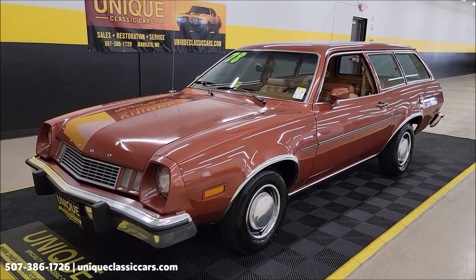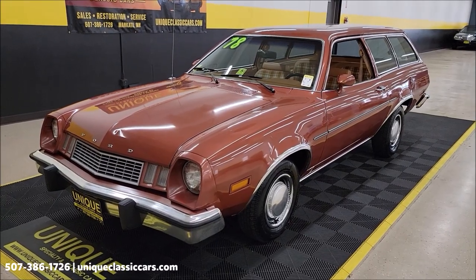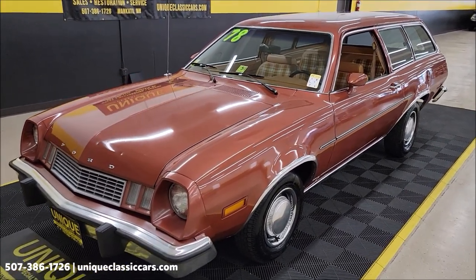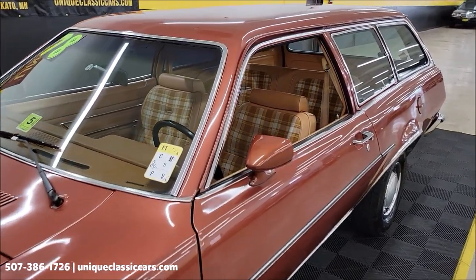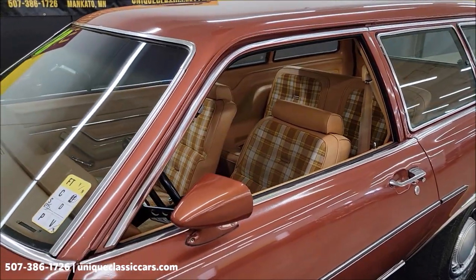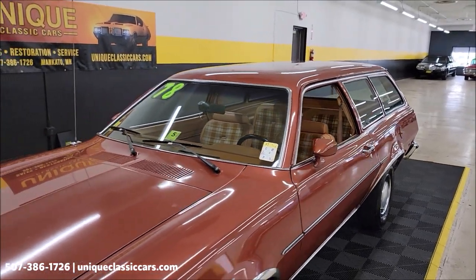A little over 87,000 original miles on this car. Original color, 5M paint code — medium chestnut. Interior is chamois luxury cloth. This gives you a little bit of that time capsule feel.